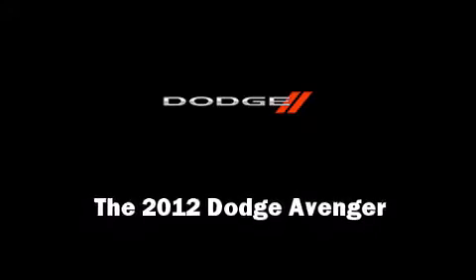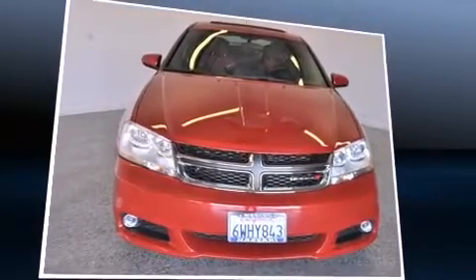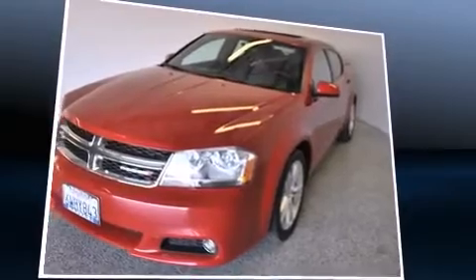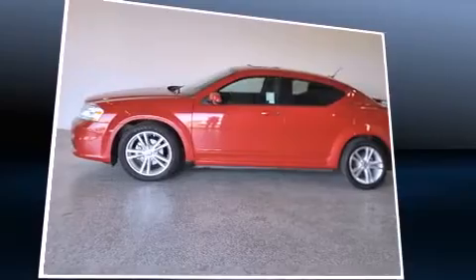Introducing the 2012 Dodge Avenger. This four-door, five-passenger sedan still has fewer than 30,000 miles. It features an automatic transmission, front-wheel drive, and a refined six-cylinder engine.